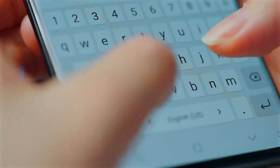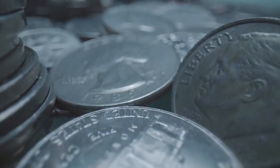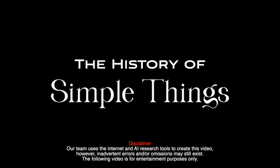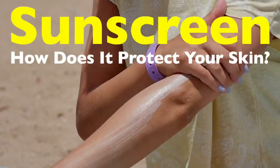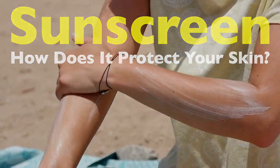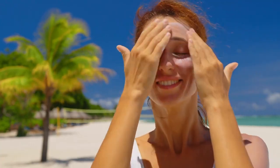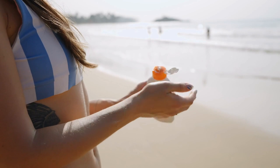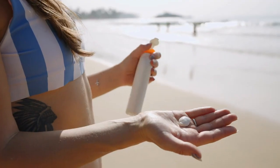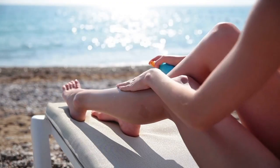Welcome to the History of Simple Things, where we delve into the fascinating history behind the little things that shape our world. Hey everyone! We've all heard the advice: don't forget your sunscreen. But have you ever wondered exactly what's happening when you apply that creamy layer to your skin? How does it actually protect us from the sun? Today, we're diving into the science behind sunscreen, and how it keeps your skin safe from sunburns, premature aging, and more serious skin issues. By the end of this, you'll never look at that bottle of SPF the same way again.